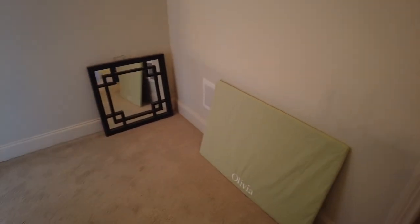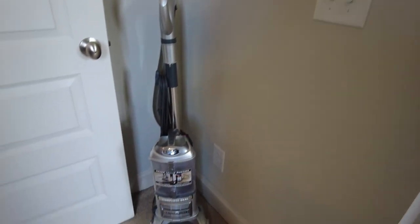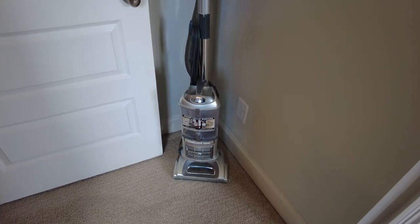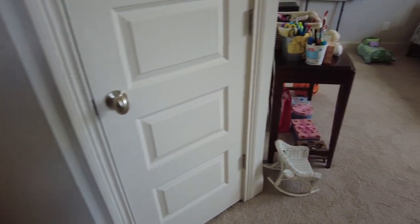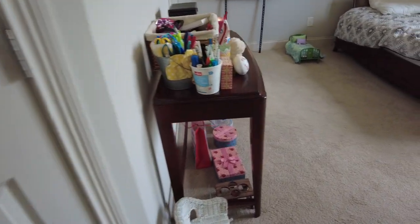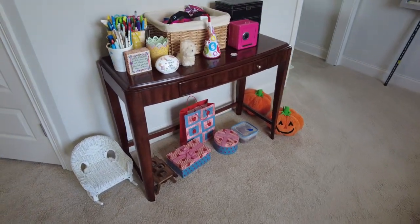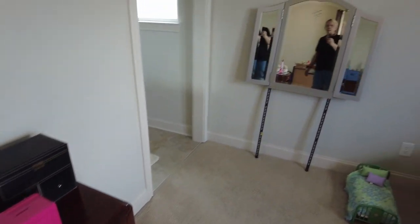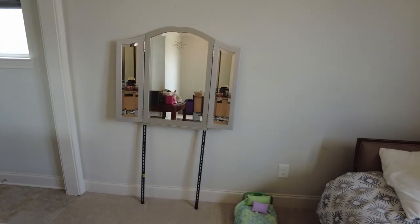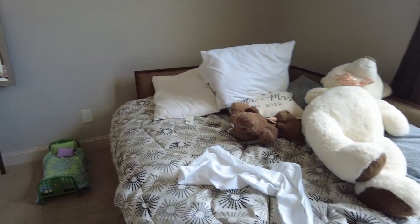Going into the other bedroom here to see what we've got. Got a Shark vacuum, a small desk, end things — pens, pencils, office supplies — a vanity mirror, and here's a corner bed daybed.